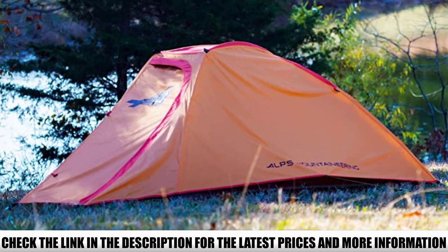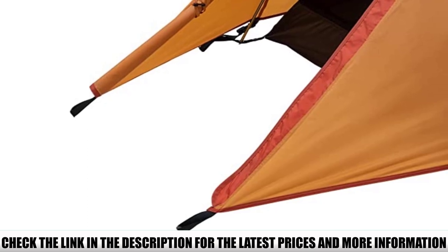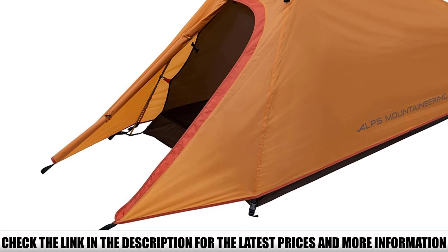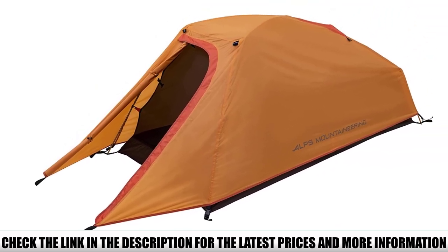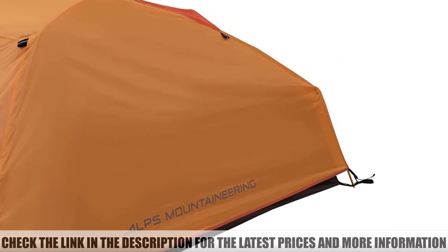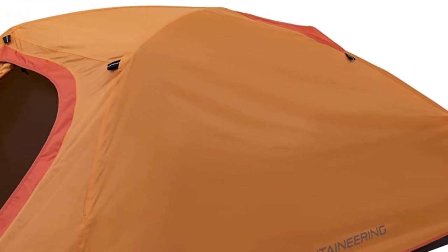For a one-person tent, it's pretty comfortable. It reaches 36 inches at its highest point, so you can sit up and move around with ease. This freestanding tent is pretty simple to pitch by yourself — slide the poles through the crossing and snap them in place, that's pretty much it. Then stake it in place for extra stability during wind.